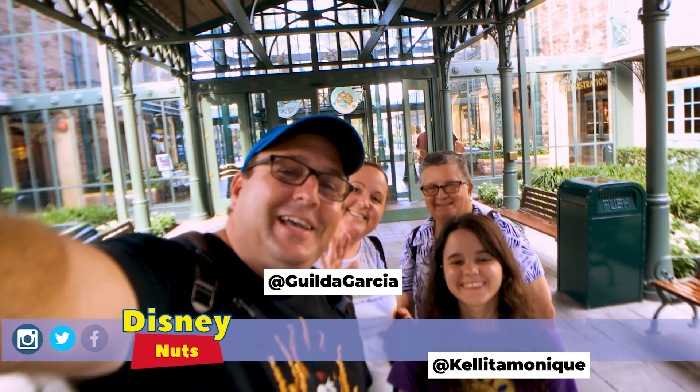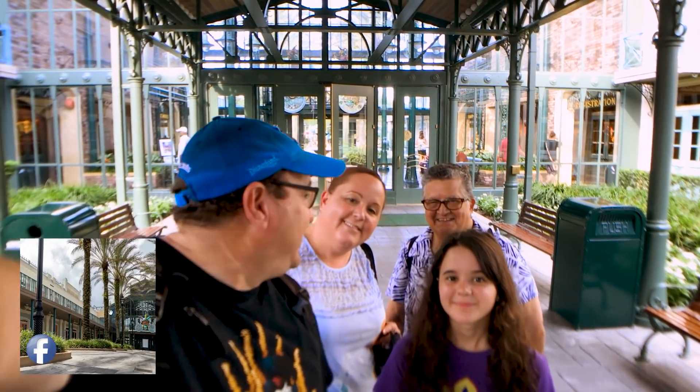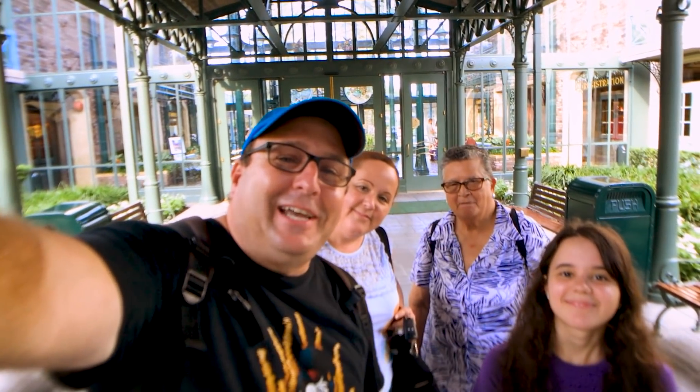We're here at Fort Orleans Trace Corridor and we're going to do a couple of things. We're going to show you how to shoot panoramic shots, we're going to eat beignets, and we're also going to do a scavenger hunt. So let's go inside.